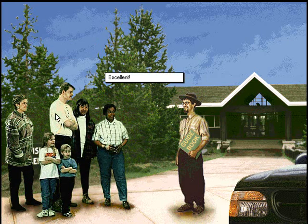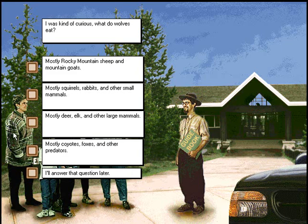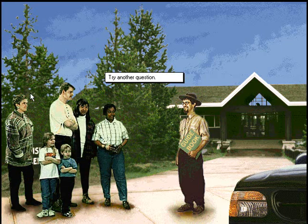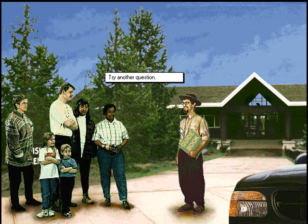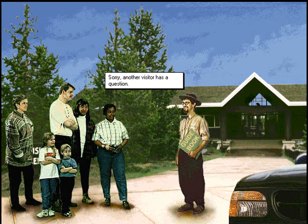Excellent! I was kind of curious — what do wolves eat? Nope. Try another question. Has there ever been an earthquake in the park? Sorry, another visitor has a question.